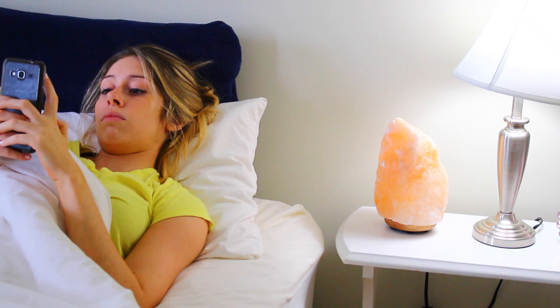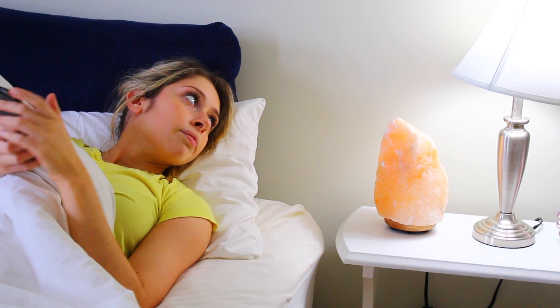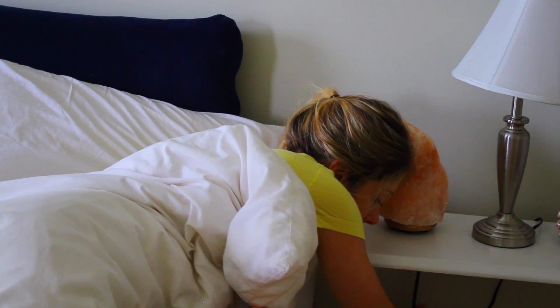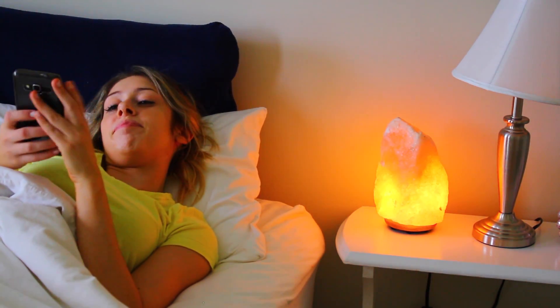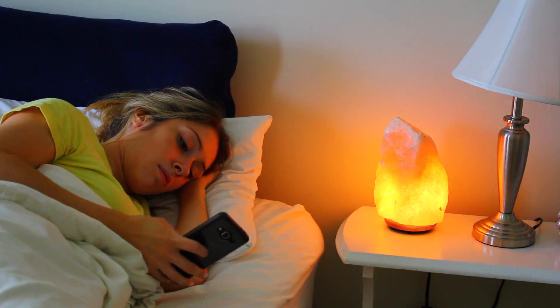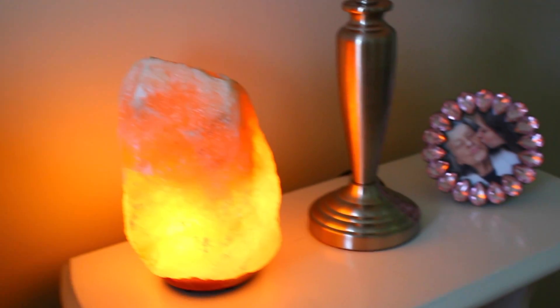I really like having some sort of softer light right next to my bed that I can turn on when I'm on my phone before bed. Having a softer light on while I do this definitely helps put me in a sleepy mood. This one is a natural Himalayan salt lamp — my mom got me this for my birthday. I'm pretty sure she got it from Home Goods, but you can get these from Amazon, TJ's, a ton of different places. I'm absolutely obsessed with it.